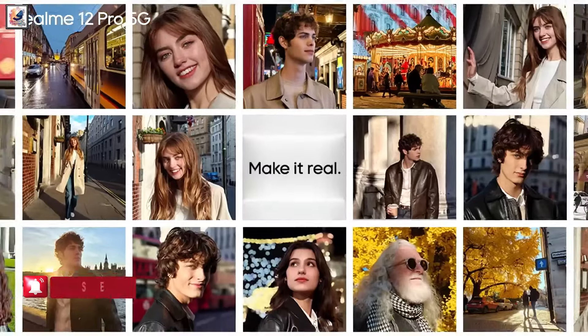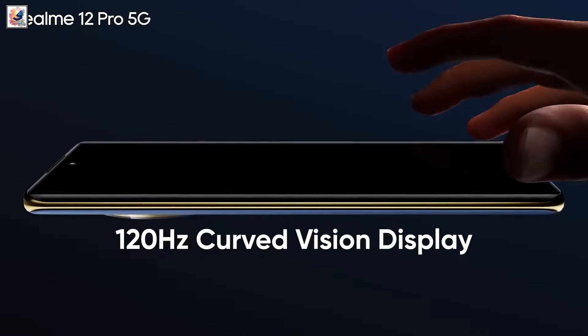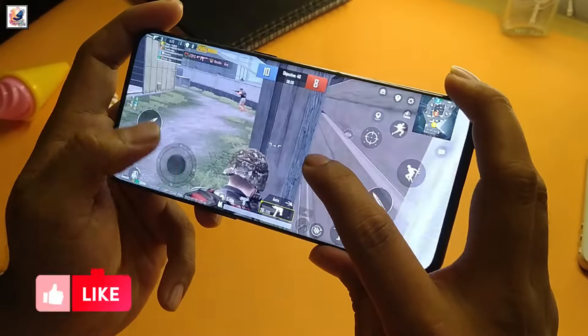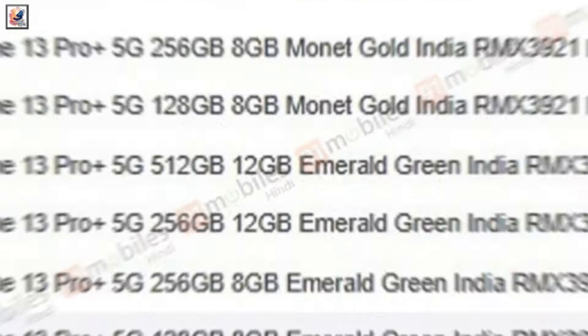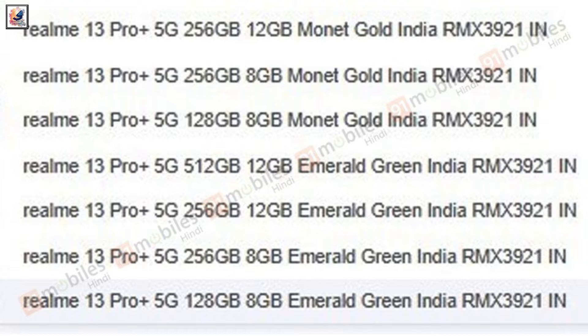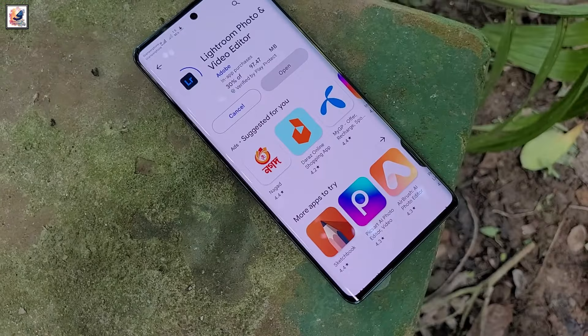The Realme 13 Pro Plus features a 6.7-inch curved AMOLED display with a 120Hz refresh rate. It will be powered by the Qualcomm Snapdragon 7s Gen 3 chipset running Android 14, and will come with a 5050mAh battery supporting 67W fast charging.